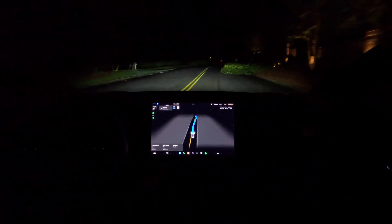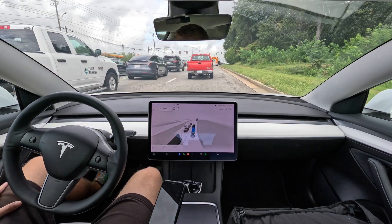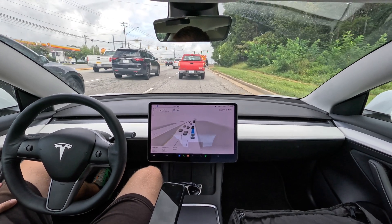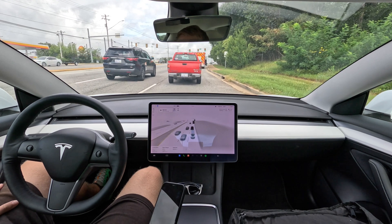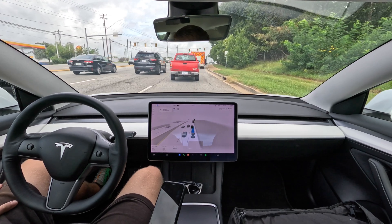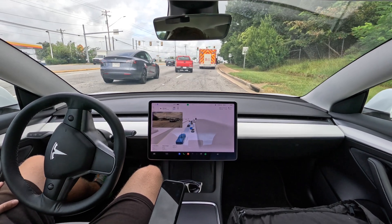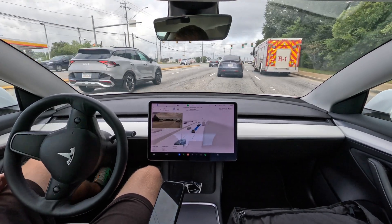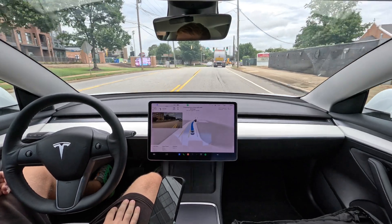We got three on the road, FSD went around it no problem. We got a fire truck blocking our lane — no turn signal yet. All right, perfect, very good job. We got a garbage truck.